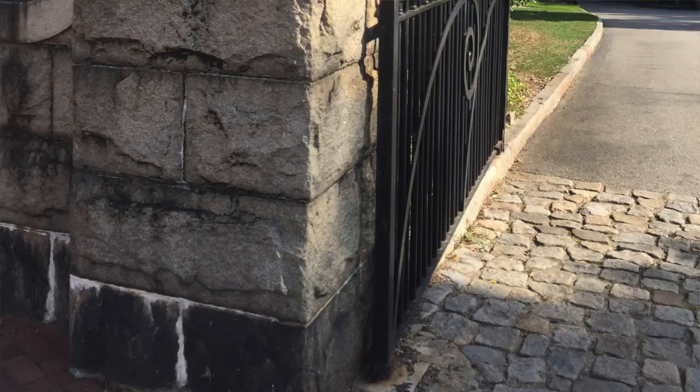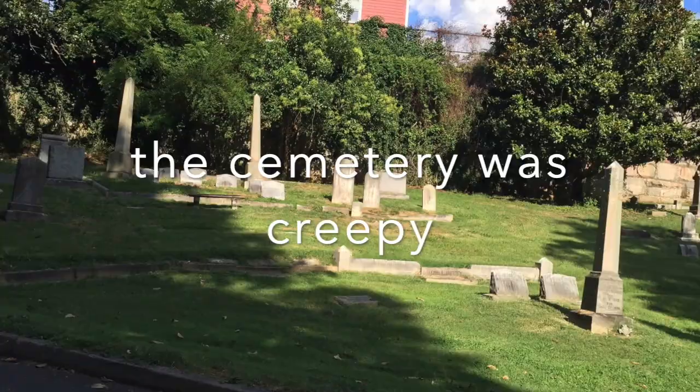The afternoon is actually free, so my roommate and I were thinking about checking out the Hollywood Cemetery and walking around for a bit. Later we have a Zoom speed dating greeting thing.